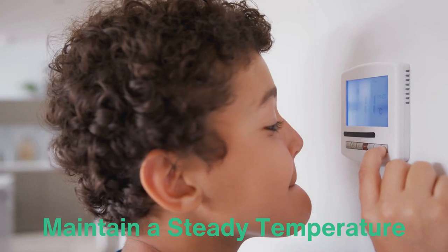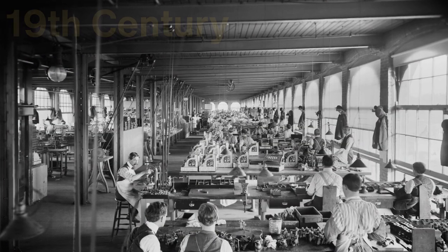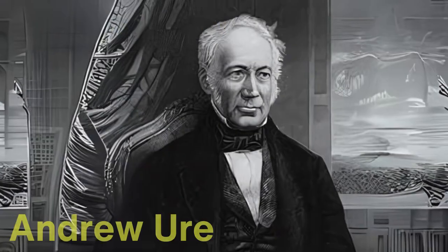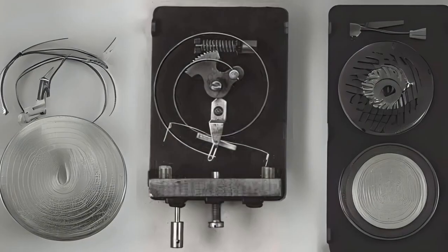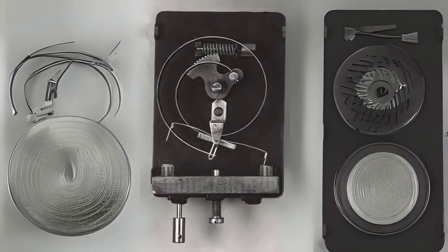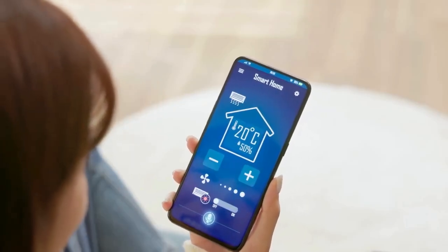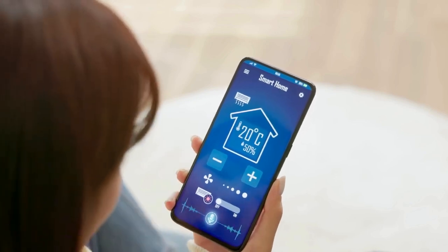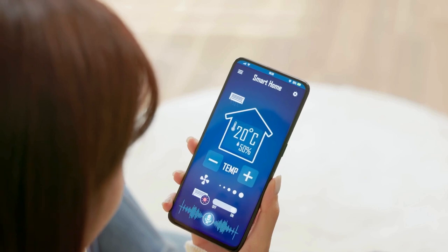You set your desired temperature, and the thermostat will ensure your heating or cooling system maintains that level within your space. Thermostats have been around since the 19th century, when a Scottish chemist named Andrew Ure invented the first bimetallic thermostat in 1830. This early version worked mechanically, relying on two metal strips that expanded and contracted at different rates depending on the temperature. Modern thermostats are far more accurate, often incorporating digital displays, programmable settings, and even internet connectivity for remote control, but they all still serve the same purpose: to keep your environment at a comfortable temperature.